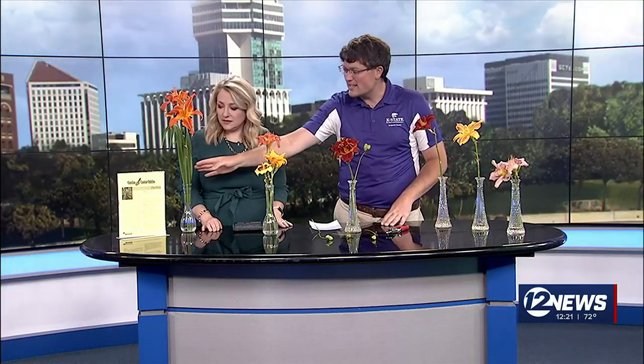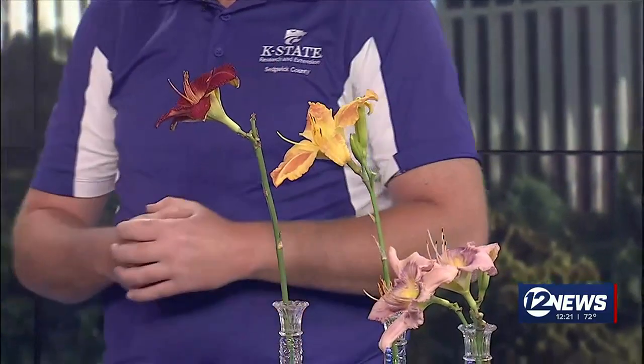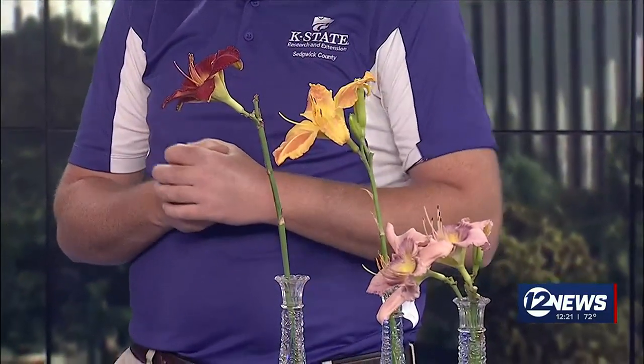Daylilies are actually a perennial plant. They have these wonderful grass-like leaves and are very low maintenance, so they're very popular in the garden. As you can see displayed here, they come in a wide variety of colors — anything from pinks and purples to deep reds and maroons, lots of oranges and yellows. Sometimes you can get double petals, single petals, or petals with center circles that have different colors.